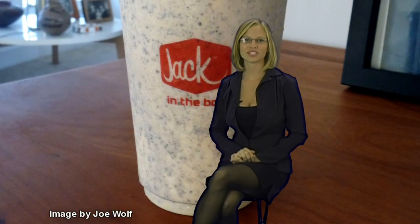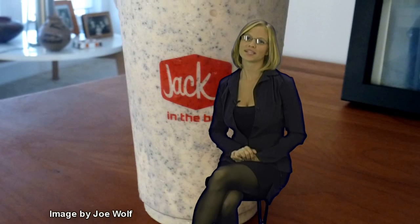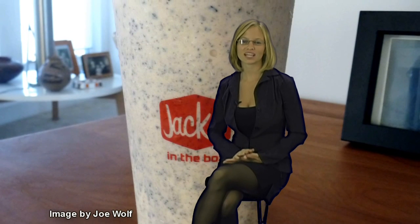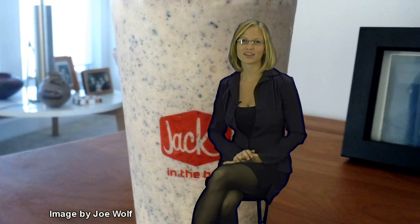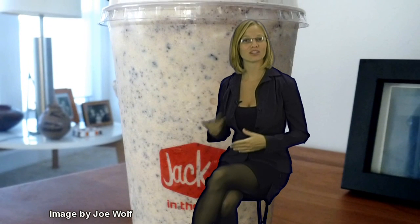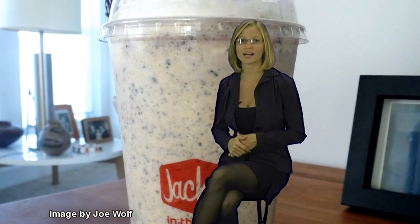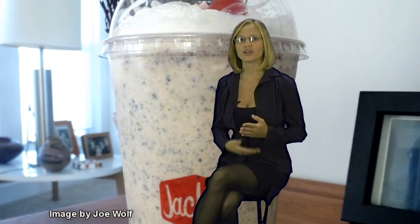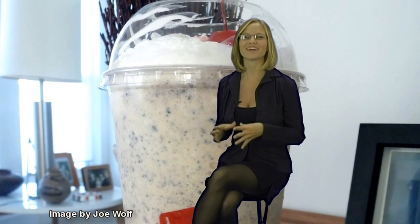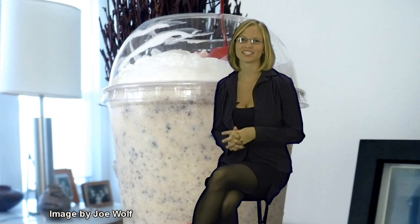For those of you who have a sweet tooth, the number one worst thing you can get on Jack in the Box's menu is their Oreo Shake. It's 24 ounces, 1,170 calories, and 550 of those are from fat. Imagine if you had gone to the grocery store and got Oreo cookies and milk instead — you could have six servings of cookies with a whole glass of whole milk and still be better off than getting this shake.